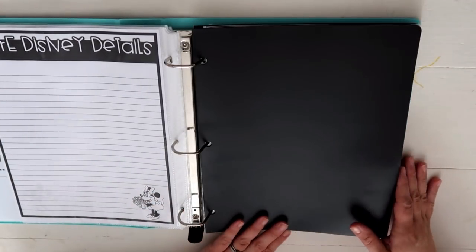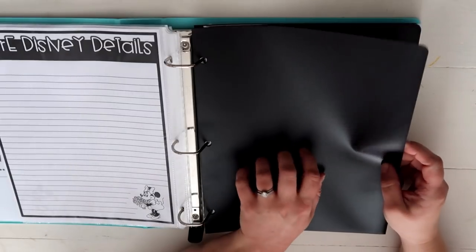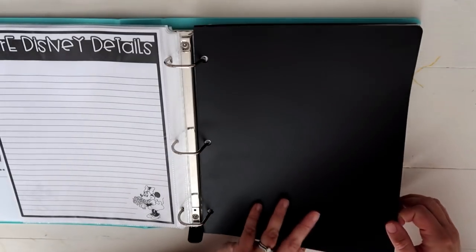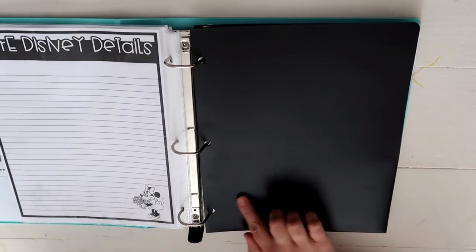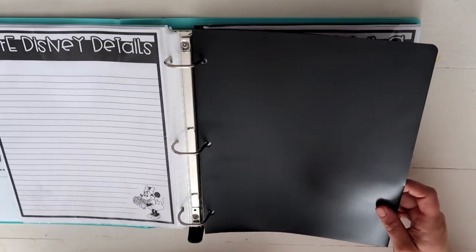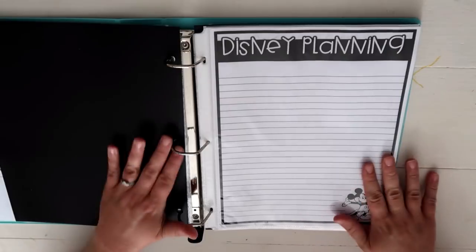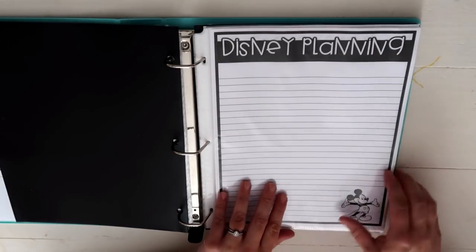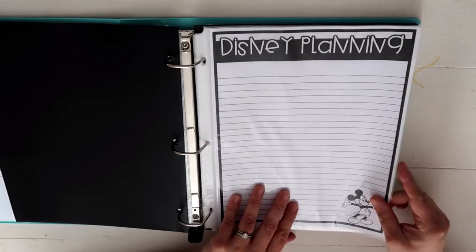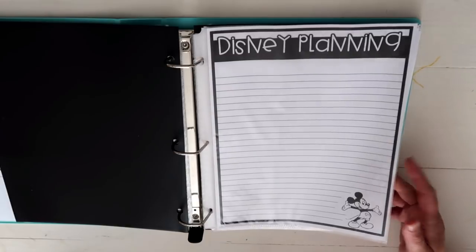I got a couple of folders at the dollar store — poly-coated folders. Eventually I might add some vinyl with my Cricut and add Disney details to them, but for now they're just blank. I've also got a Disney Planning Sheet for any thoughts that pop into my head as far as things I want to look into for our planning purposes.